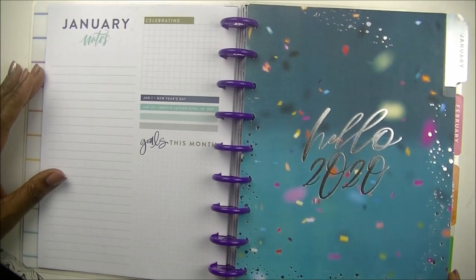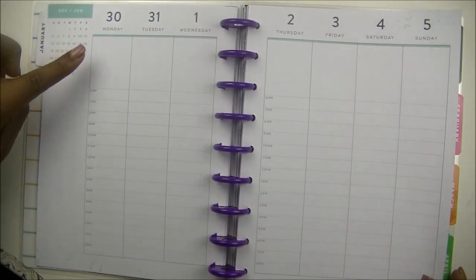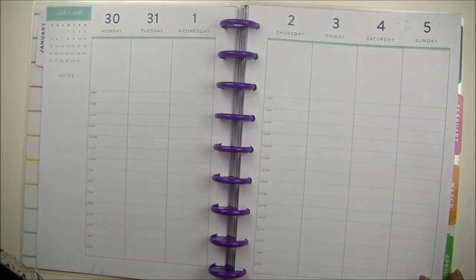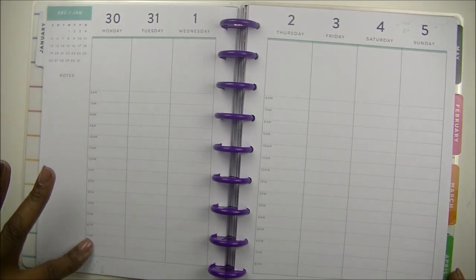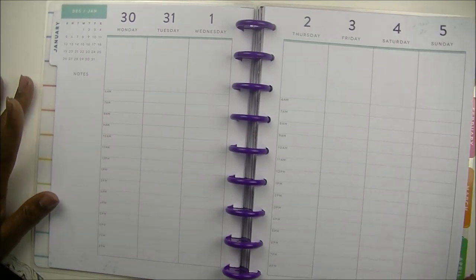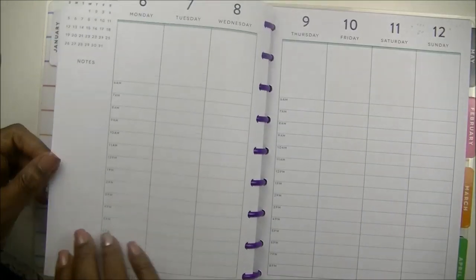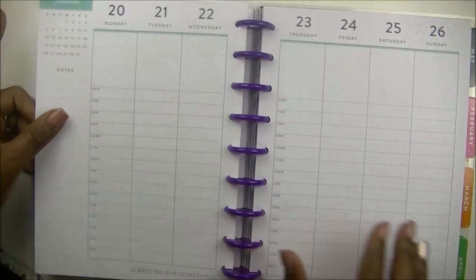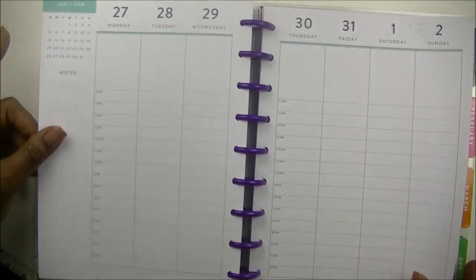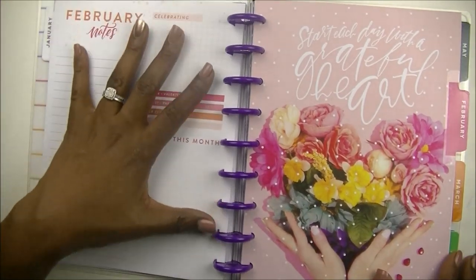Then it goes into your monthly view, and then you have your hourly setup — this is the part I'm not sure about. I really need to think about whether this is a planner I'm going to be able to use. If there's a way for me to cover the hourly part up, I may do that. I'm just looking through it now to see what I think, and I may keep it or look on YouTube to see how other planner babes are using their hourly planner and make a decision from there.